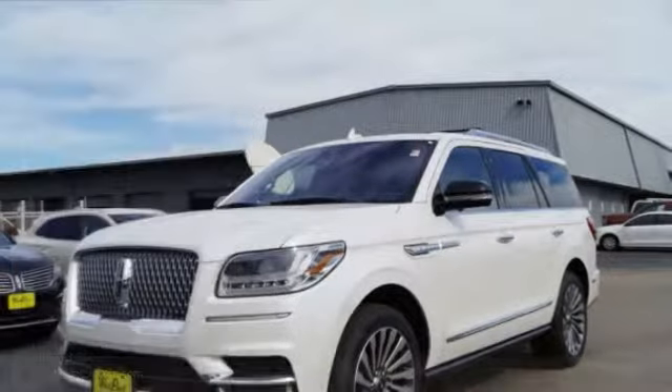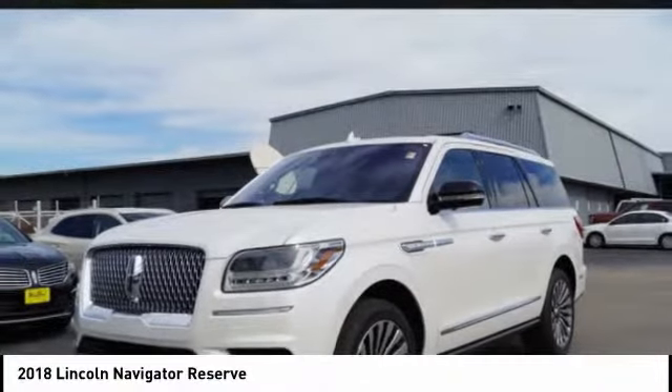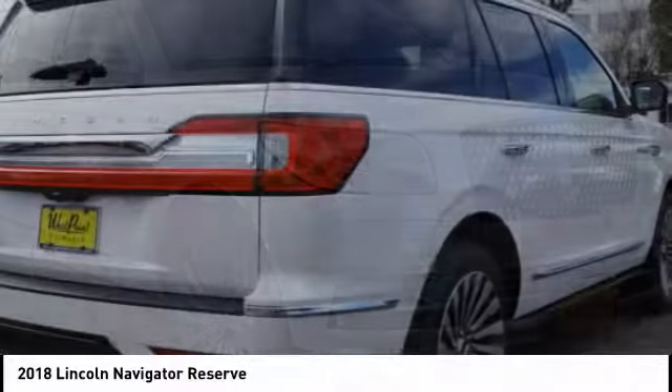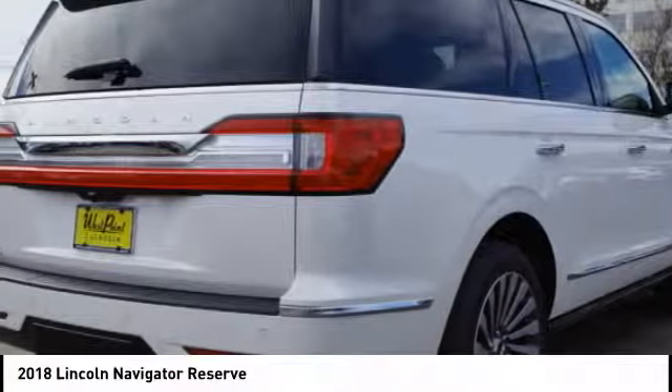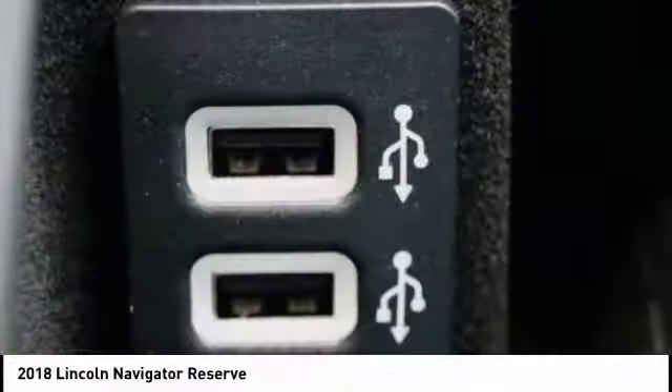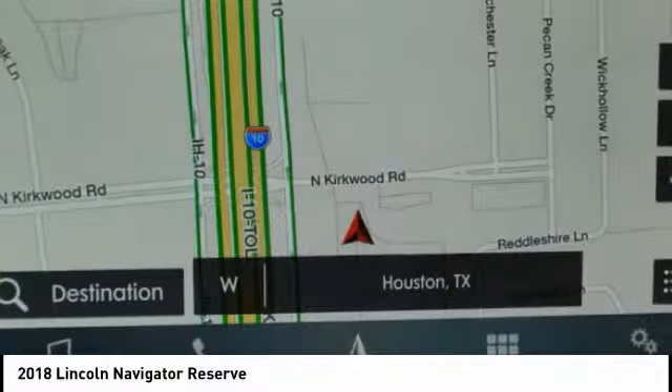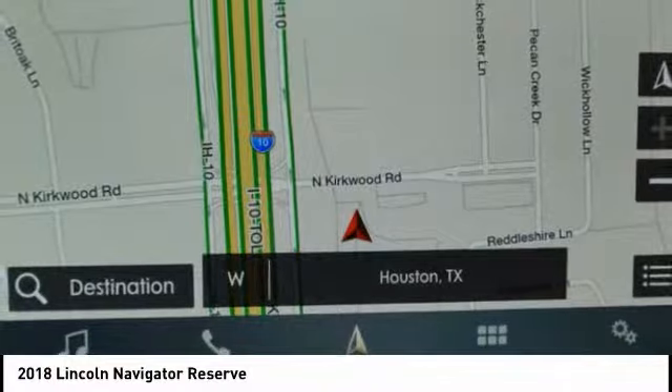Take a ride in the 2018 Lincoln Navigator. The Lincoln Navigator offers over 100 cubic feet of cargo space, 3 rows of seating for up to 8 passengers, and best-in-class legroom, as well as an authoritative 5.4-liter 3-valve V8 flex-fuel engine. This luxury SUV is powerfully persuasive.